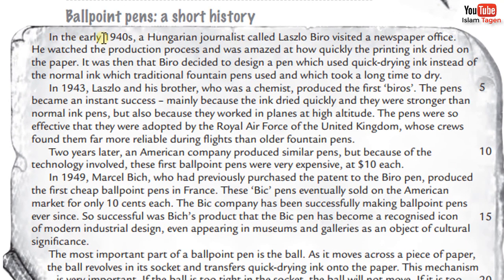In the early 1940s, a Hungarian journalist called Laszlo Biro visited a newspaper office. He watched the production process and was amazed at how quickly the printing ink dried on the paper. It was then that Biro decided to design a pen which used quick-drying ink instead of the normal ink which traditional fountain pens used, and which took a long time to dry.